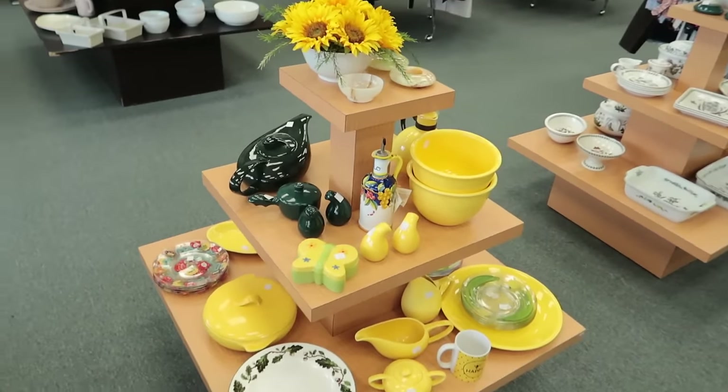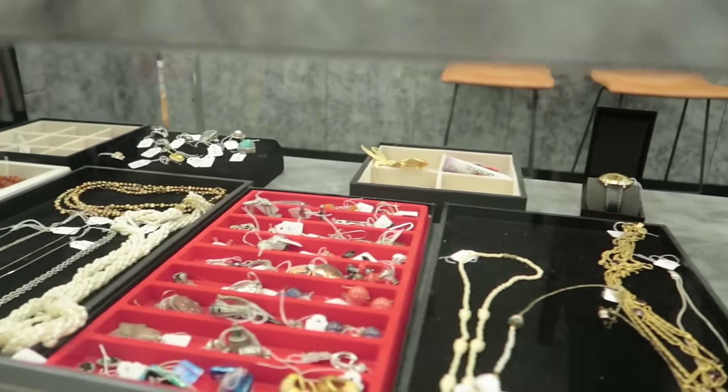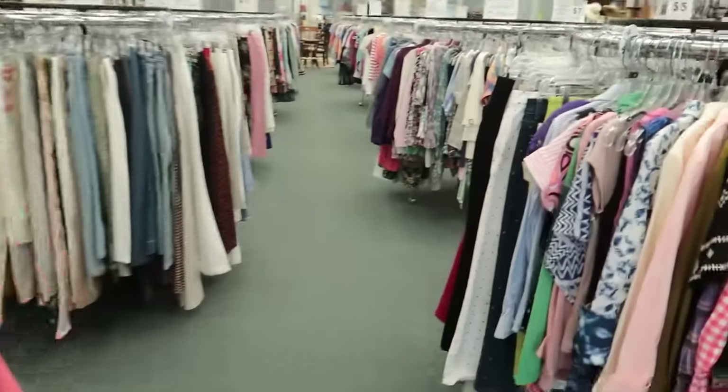We get to come in and have first pick on all of the stuff. You have thrifted with me here before — you know this store is all non-profit and largely volunteer run. They get amazing donations from the community for the community and everything is beautifully merchandised and just fun to shop.